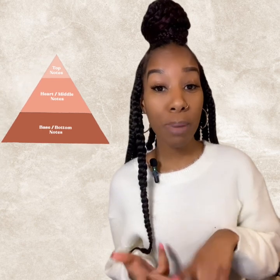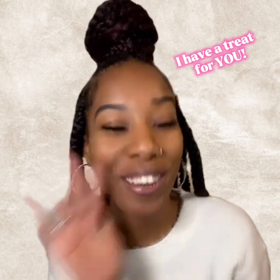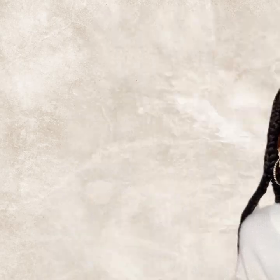What makes a perfume seasonal? What's the difference between designer and niche perfumes? What are top notes, base notes, heart notes? What is the difference between a eau de toilette, a parfum, and a cologne? What's the best location on my body to spray my perfume? If you've ever been unsure about any of these questions, I have a treat for you, so keep watching. My name is Emerald Tea and on my channel you'll find fragrance reviews and so much more.